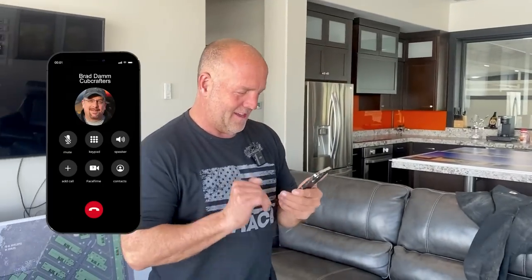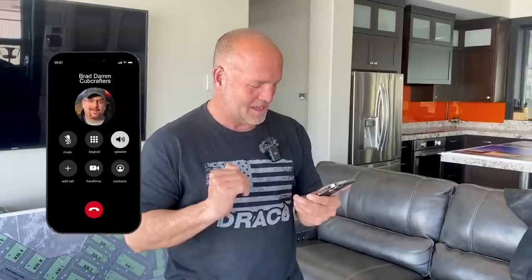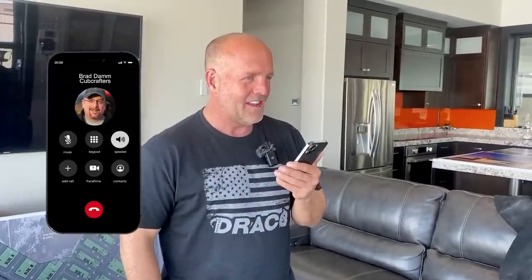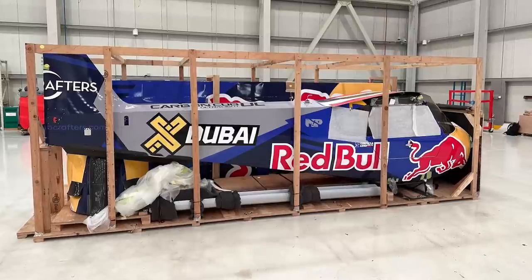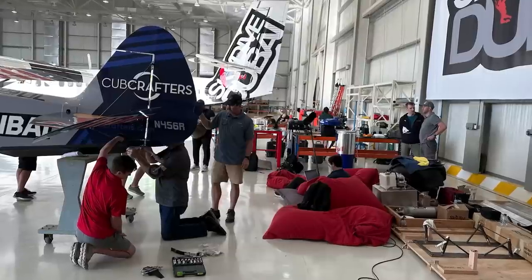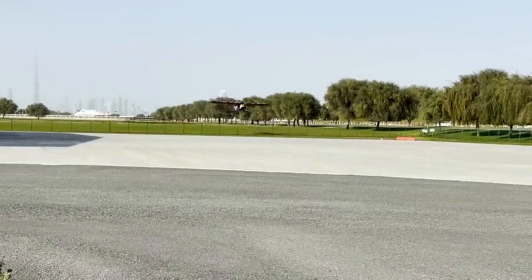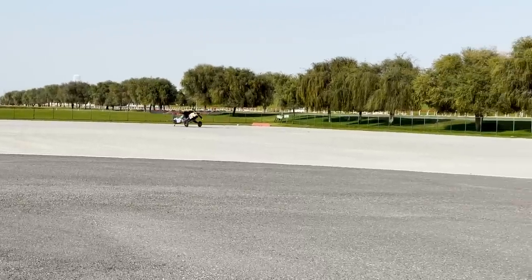I've got Brad here on speaker. Brad, I am on pins and needles dying to know how things went. Did everybody make it there and how did the flight demonstration go? Mike, everything went extremely well. Everybody made it here. The airplane made it here. The advanced team put the airplane back together. We flight tested the airplane. I was happy with the flight tests. Luke was happy with the flight tests. The airplane performed perfectly.